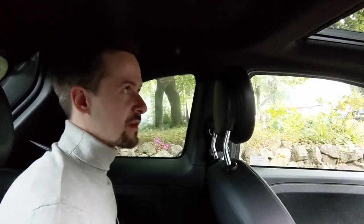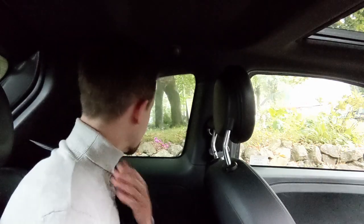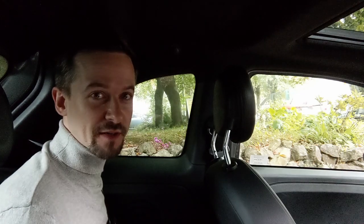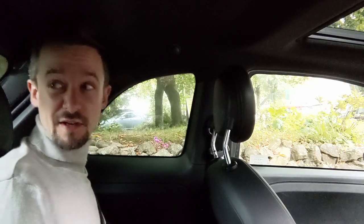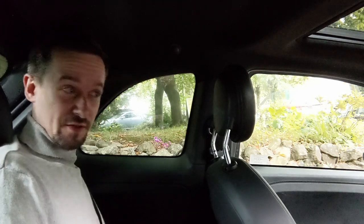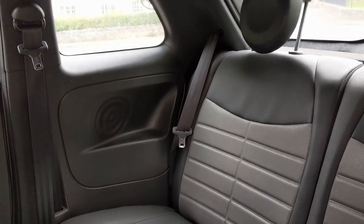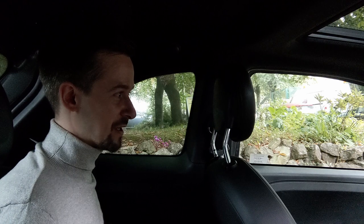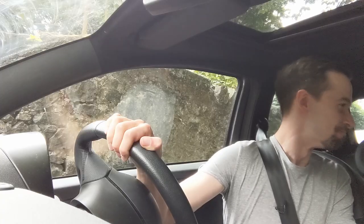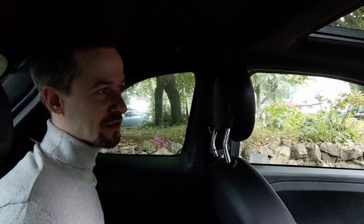Now is as good a time as any to ask backseat JJ what he thinks about the back of this car. He says he didn't expect it to be particularly spacious back there — and he was right, it's not. Headroom is okay and he can just about sit upright, but the headrests do nothing because his head touches the roof before it touches them. Legroom is non-existent, knees are crammed in, and it would be quite uncomfortable on a long journey. It's not as bad as the Hyundai Coupé, but obviously not as good as the Volkswagen Arteon from last time. Overall, not bad for the size of car, but he'd only suggest children back there — not adults.